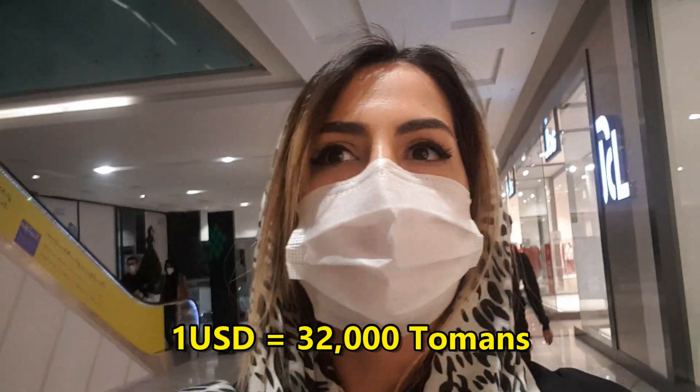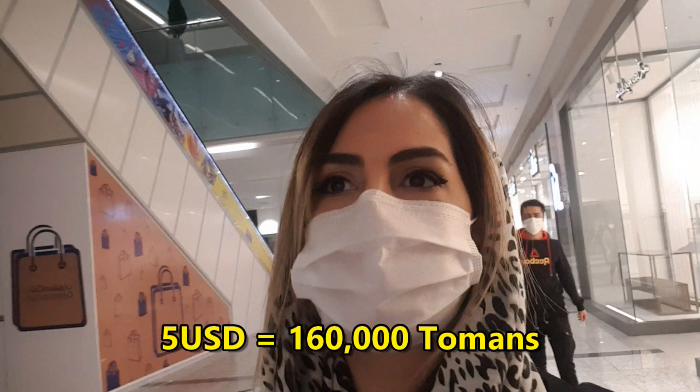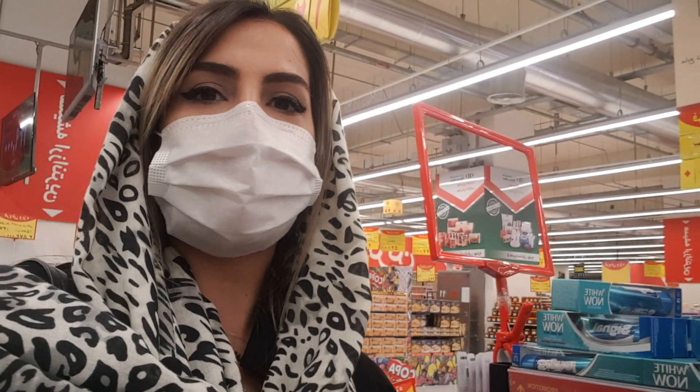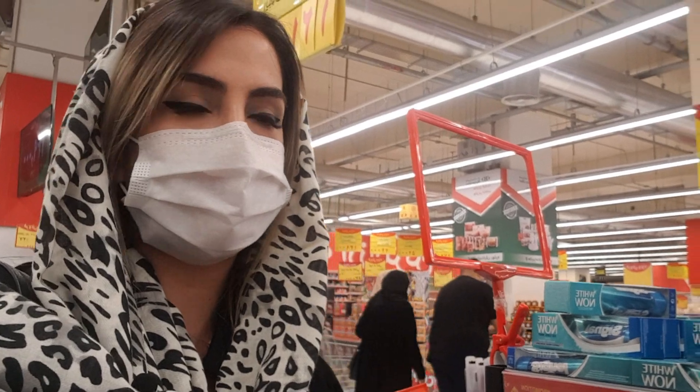The price of one US dollar today in Iran is about 32,000 Tomans, so five dollars is about 160,000 Tomans. The things I'm telling you that you can buy in Iran are just for today, because the price of the US dollar actually changes every day in Iran, so maybe tomorrow you can buy more things. Now I'm in a hypermarket and I'll buy some necessary things.